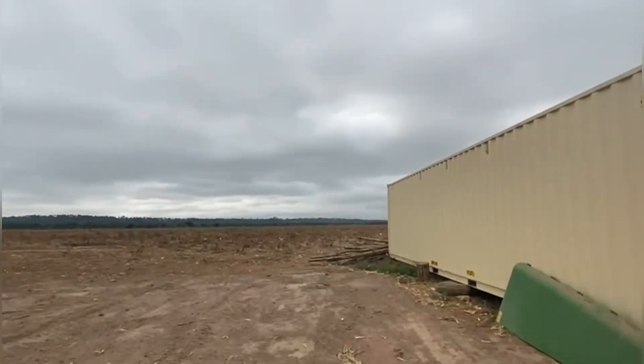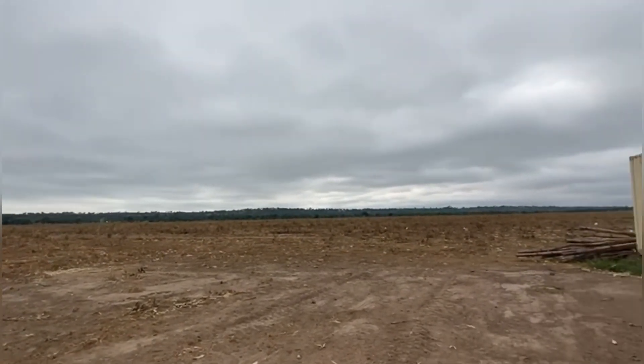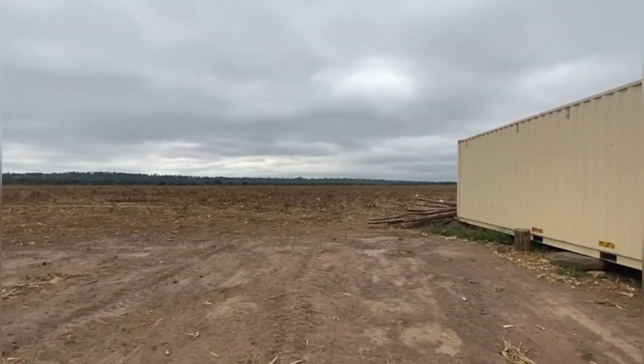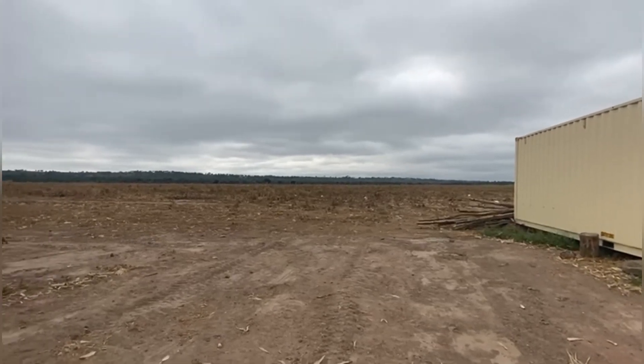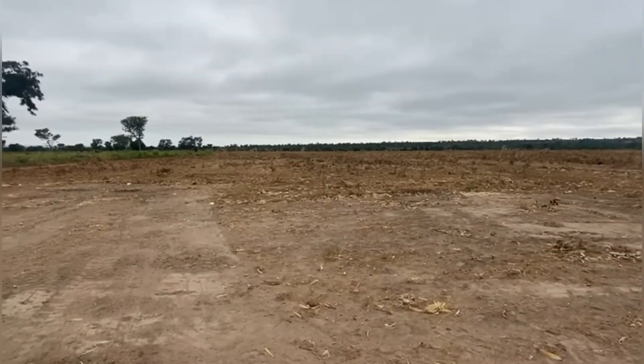It's really cloudy, overcast today. Hopefully it'll bring in some rain. We're at 47 days, and in that 47 days we've had a half inch of rain. So it's really, really dry.